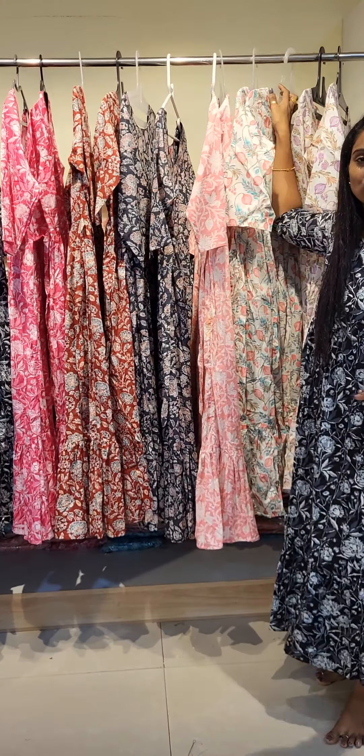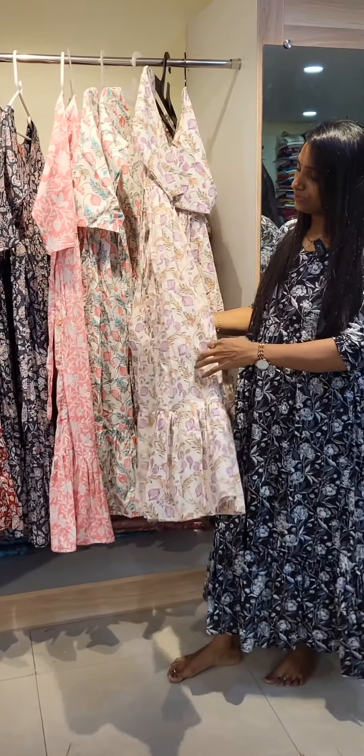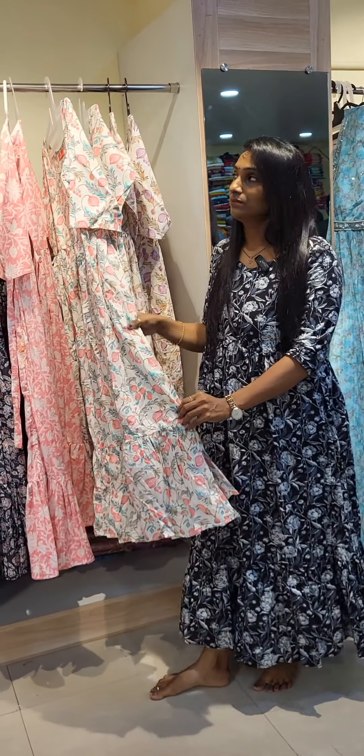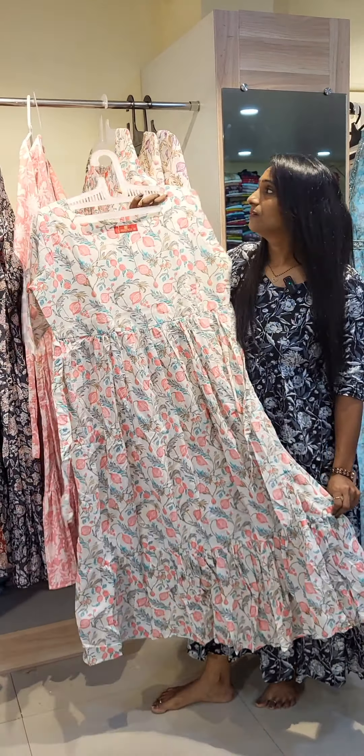I'm going to add two designs in the light shade. I'm going to add a purple shade and a light peach shade. Purple shade and peach shade. I'm going to add a peach shade.